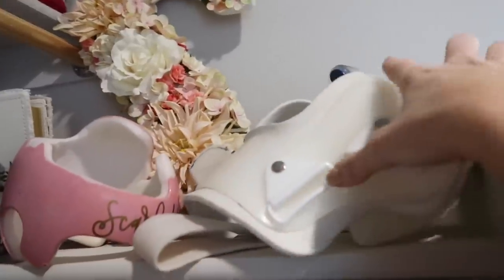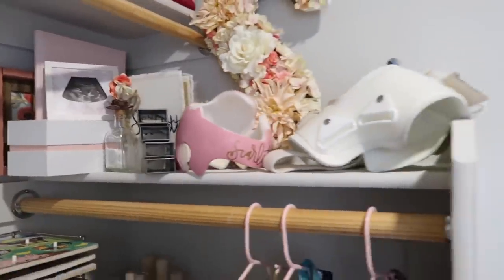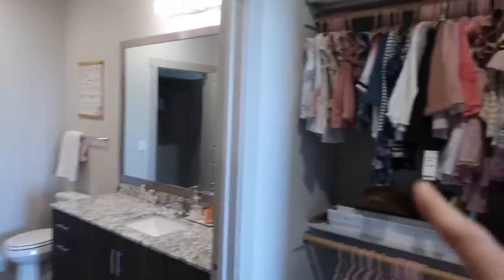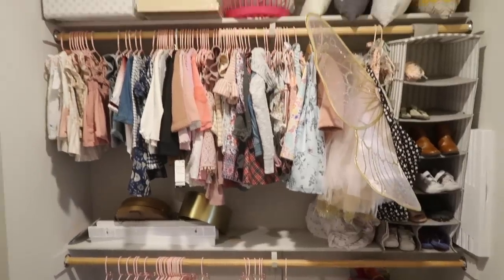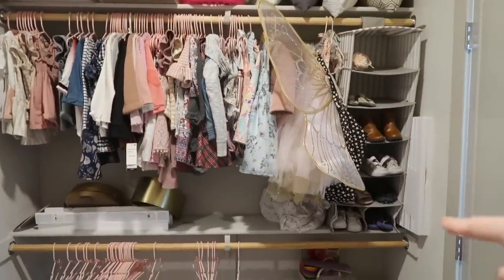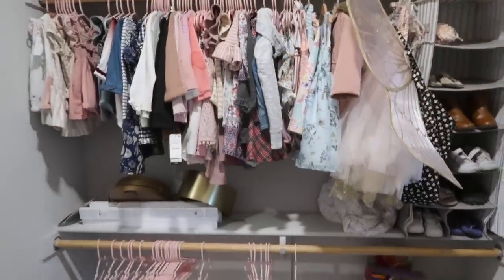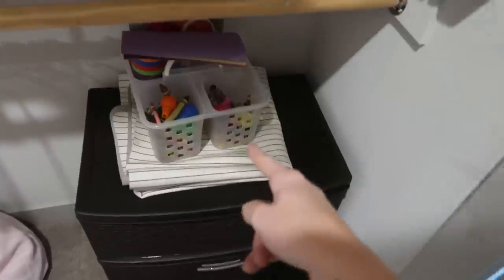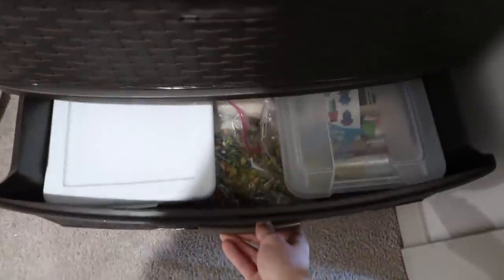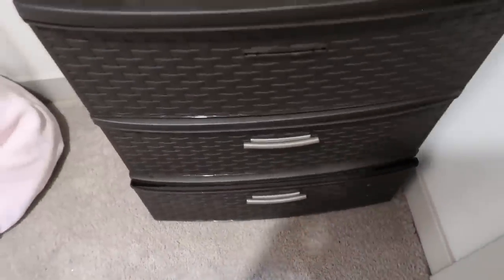Up on the top shelves I have all of her sentimental stuff — like her helmet and hip brace that she had to wear, an 'S' my mom made for her, and her little ultrasound picture. More meaningful things. It's definitely not the most organized, since I just moved in two weeks ago. Her clothes hang here, shoes on a little organizer from IKEA, her butterfly Halloween costume, and down here is her hamper and all of her arts and crafts — crayons, markers, paint, and sensory play activities.